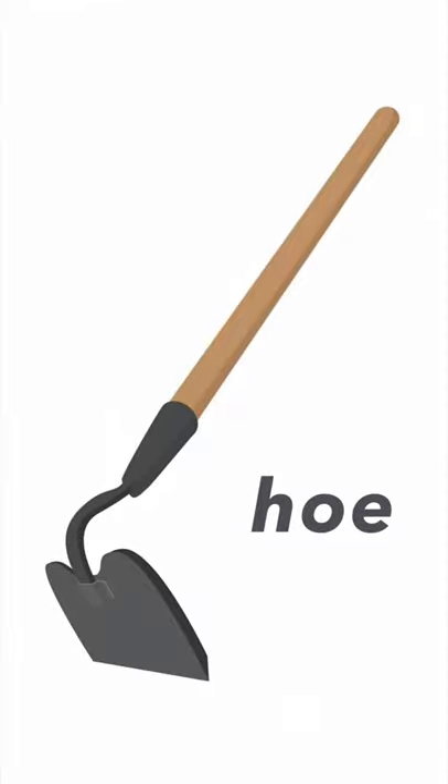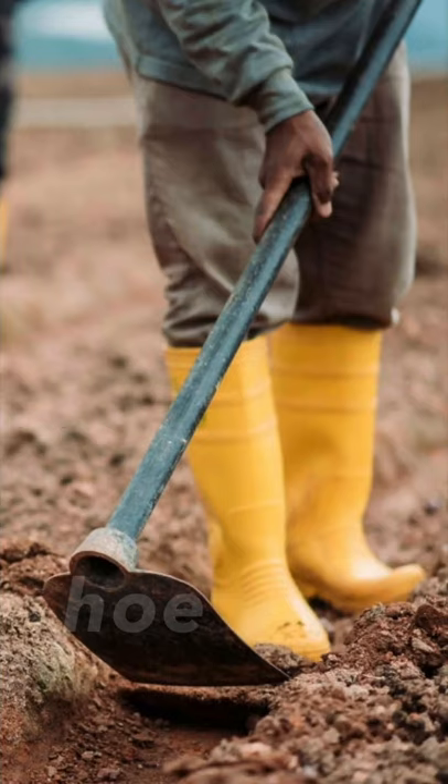Next one, it's a hoe. Hoe. We use a hoe to turn over the soil in a field.